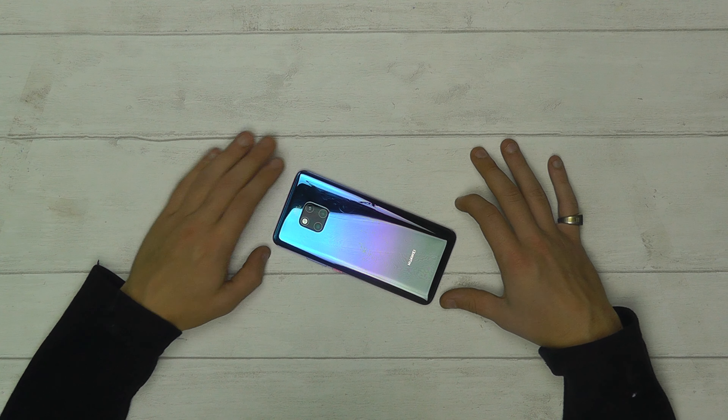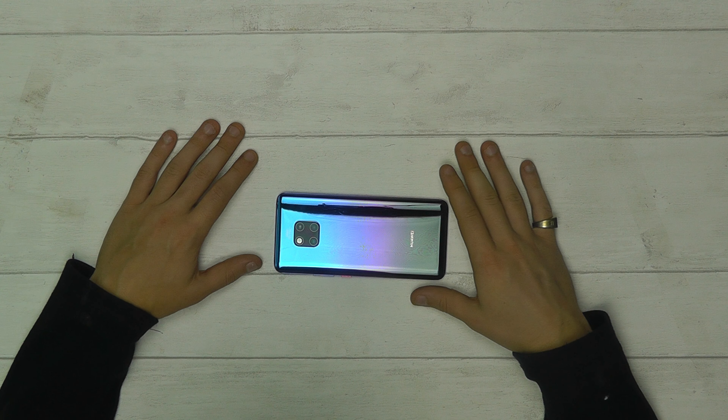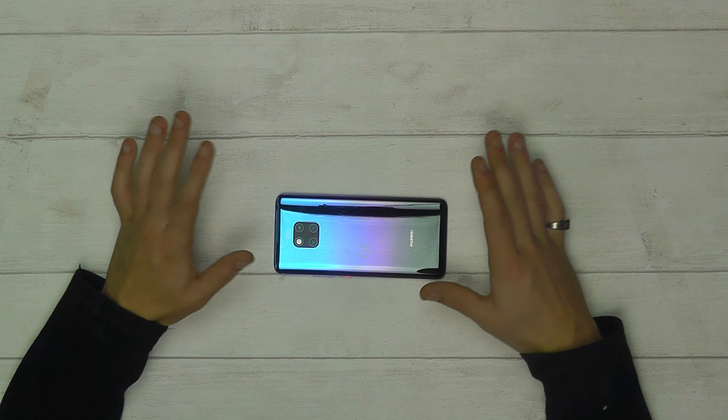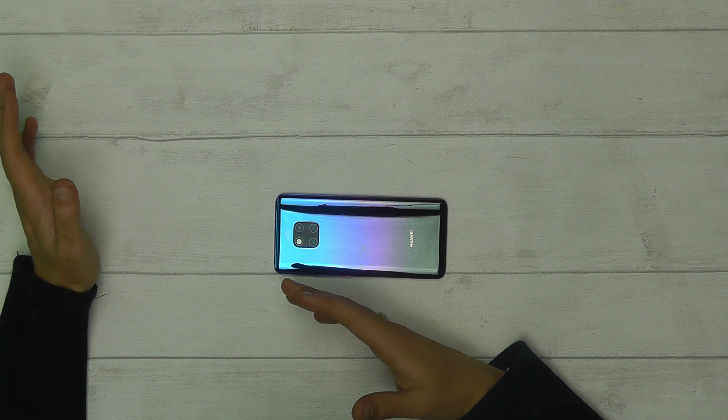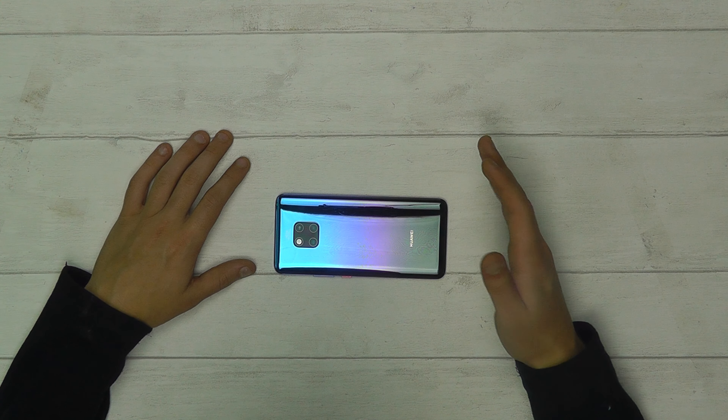Question one: when was the Huawei Mate 20 released? Well, the Mate 20 Pro was officially unveiled at Huawei's launch event in London in the middle of October, whilst the Mate 20 Lite was released in the UK in September.